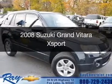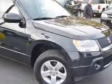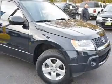This is a used 2008 Suzuki Grand Vitara. It's powered by four-wheel drive, six-cylinder engine, and a five-speed automatic transmission.